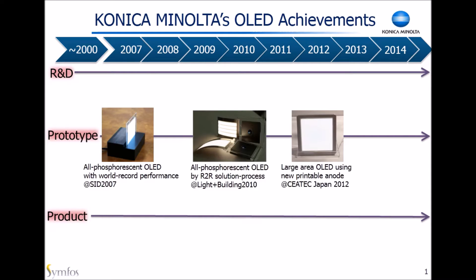Before getting into the agenda, I'd like to share some of our background. Konica Minolta was originally founded as a company which manufactured photographic materials and cameras. Our main fields of technology are materials, nanofabrication, optics, and imaging. With these assets, we have been developing OLED for more than 10 years.